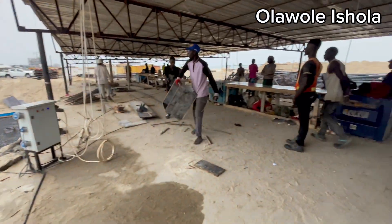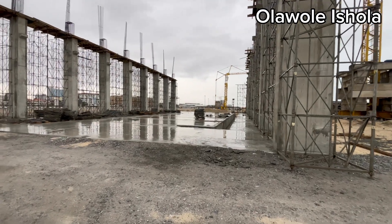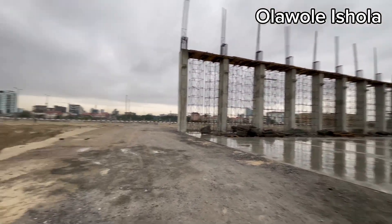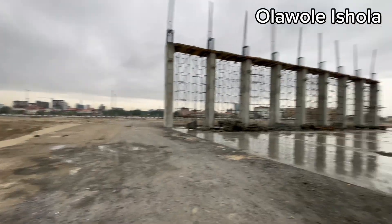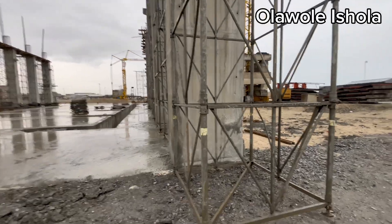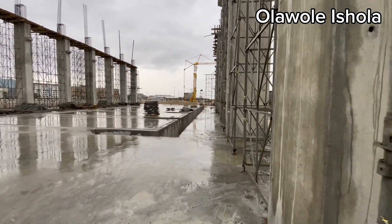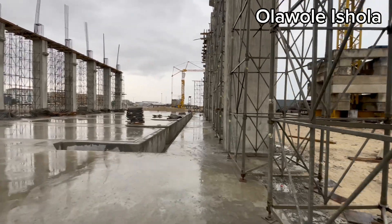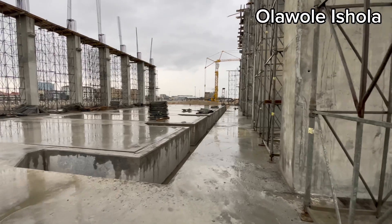EcoAtlantic City is currently building its power plant. As we all know, EcoAtlantic City is a visionary project that needs a reliable and sustainable power source for its ambitions to be possible. They are currently in the process of building a new power plant to meet the growing energy demands of the city and to ensure a reliable and sufficient power supply for the development and its residents.